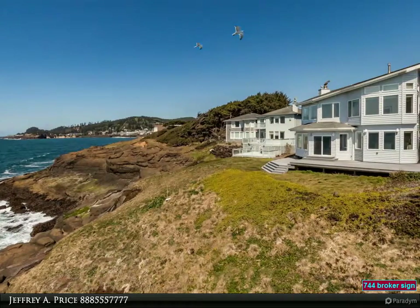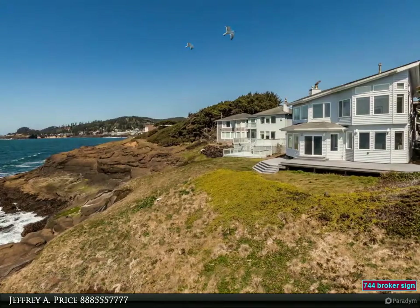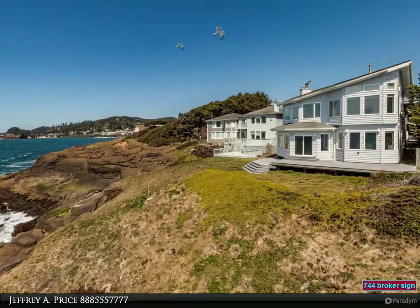Views of the rugged Oregon coastline. Other features include a guest suite with separate entrance, fenced private patio, deck, and pond. Located in the South Point neighborhood, close to all the attractions of the central Oregon coast.